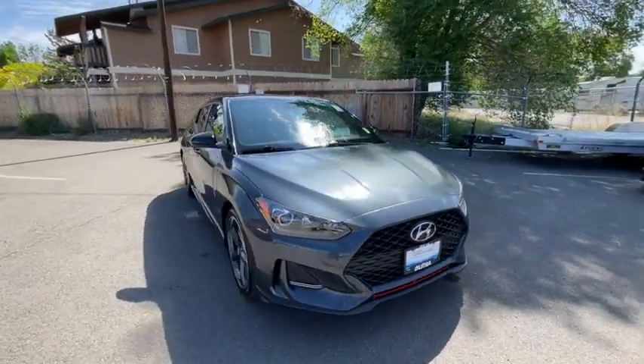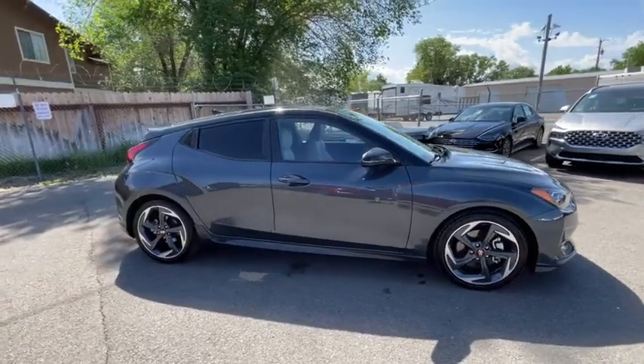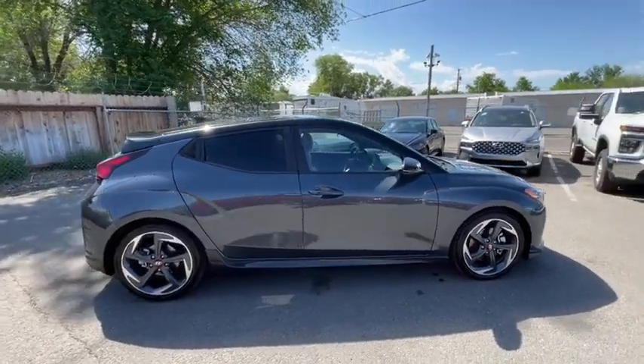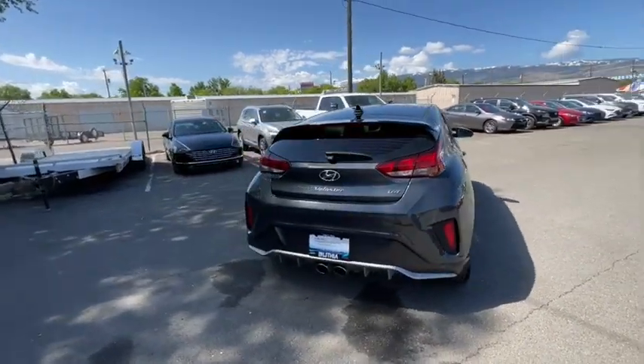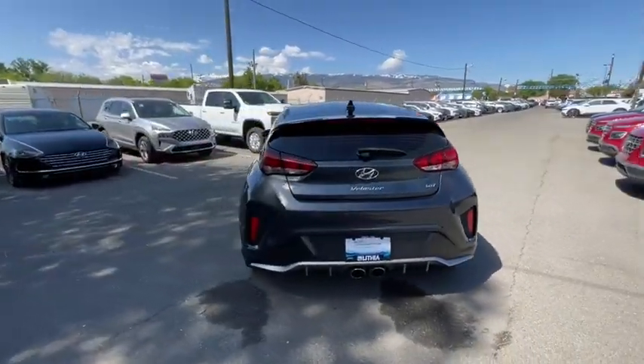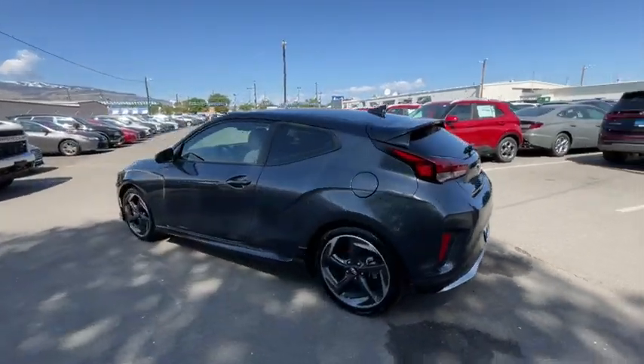You are going to love the 2019 Hyundai Veloster. The Veloster's innovative body style and unique design make it unlike any other small car out there. Pair that with fuel efficiency that pushes the 40 MPG barrier and you've got one sweet ride. This vehicle has less than 35,000 miles.